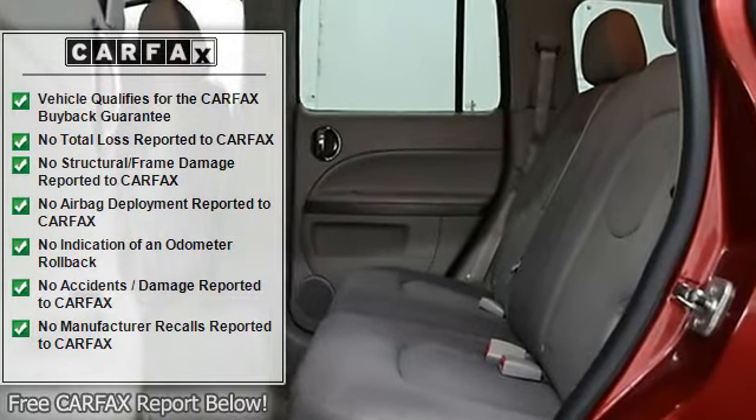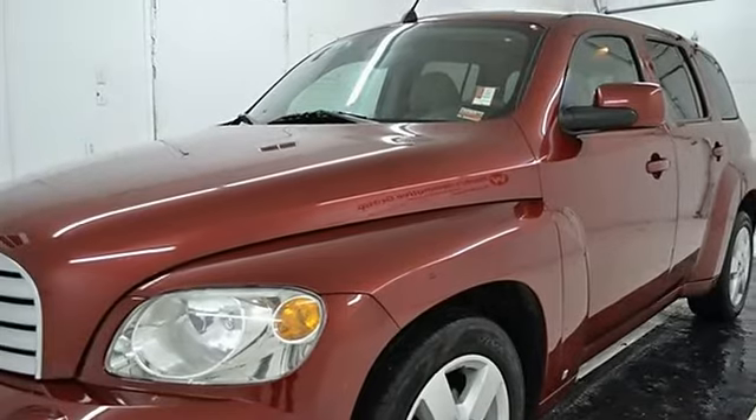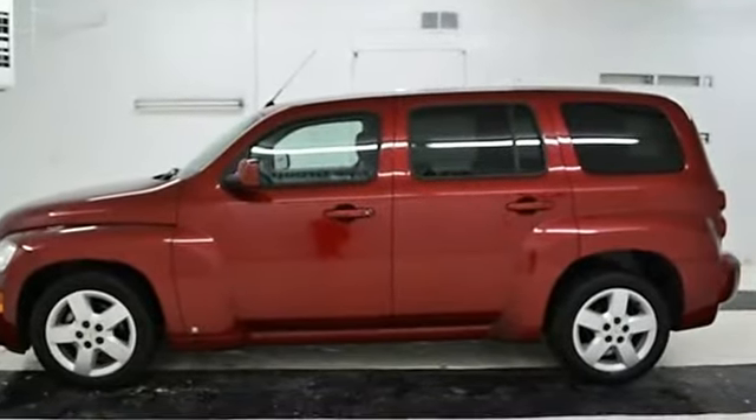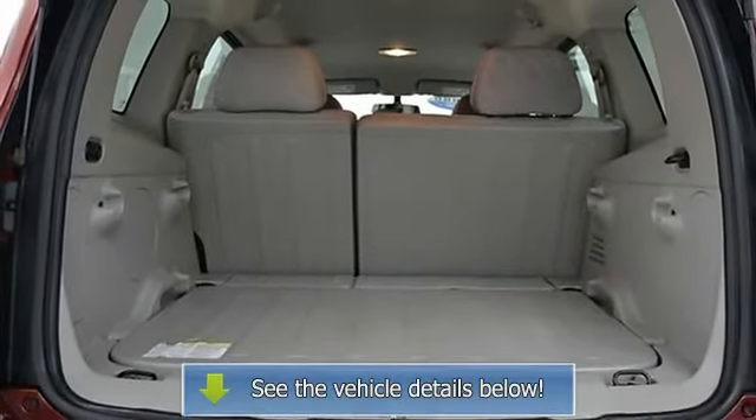At Witte's Automotive Group, you can trust in the quality of our expansive selection of pre-owned vehicles. Call 877-271-1228 today to schedule a test drive. Click here to read why we're different.